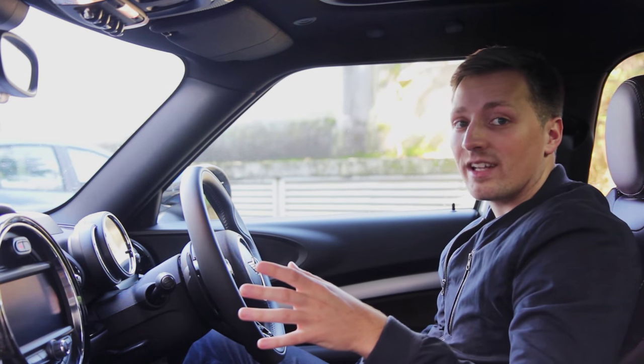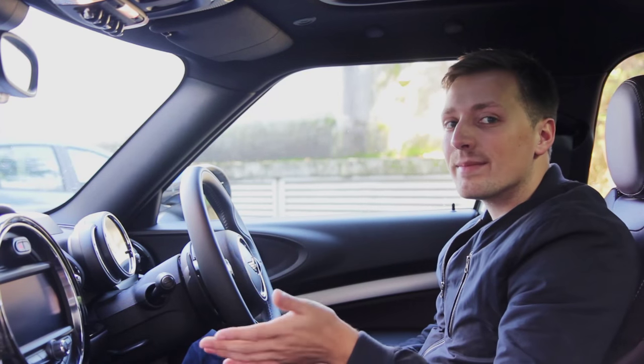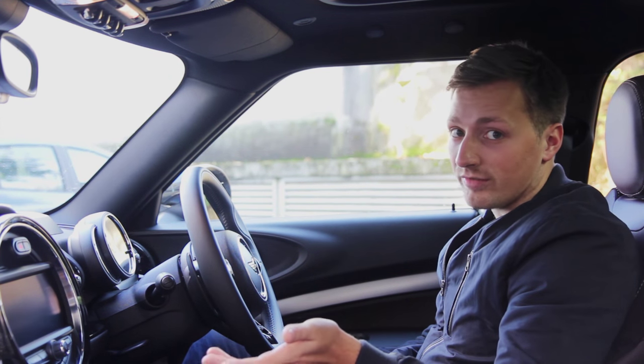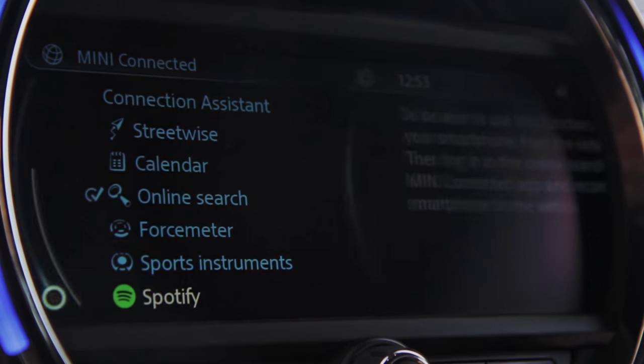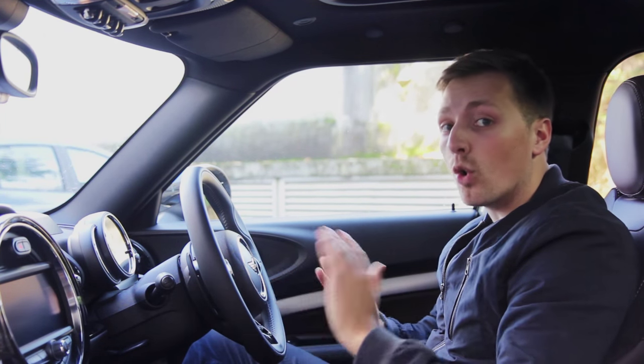Sticking with the inside and technology, Mini Connected — which is the onboard entertainment interface — is the same as the 2014 Mini releases, but you know what they say: if it ain't broke, don't fix it. All of the Spotify connection and search-online-from-the-dash features are still readily available in all models of the Clubman.